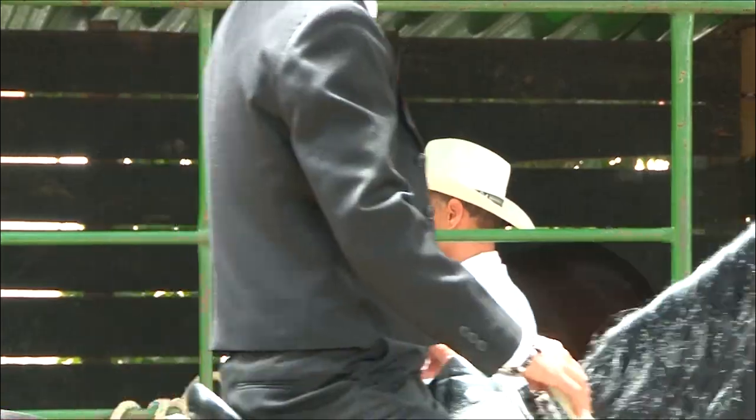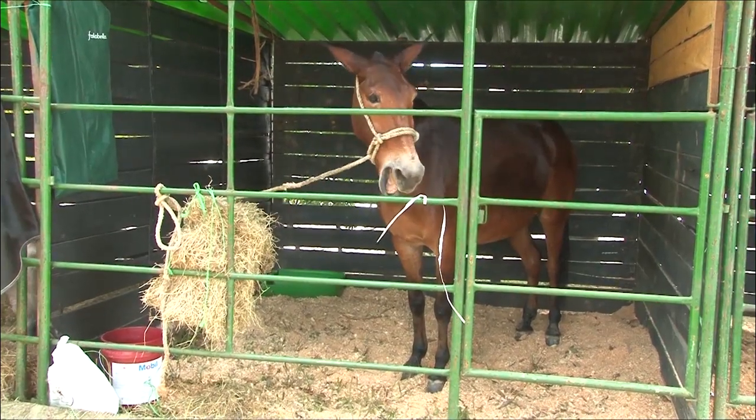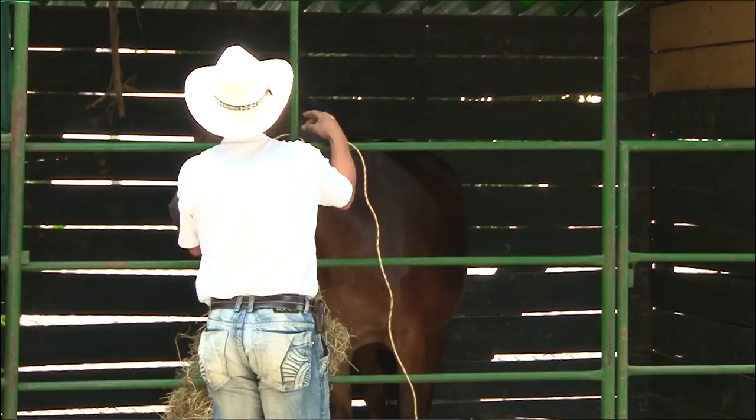Antes de salir a pista, los mulares están a cargo del palafrenero. Estoy a cuidar en estos momentos del macho que ha salido a la competencia. Está de los cuidados de la comida, de que tenga buen agua, buen piso, y estar pendiente para que el macho esté en un buen ambiente.